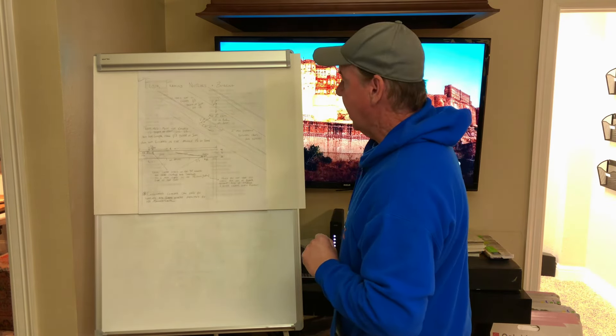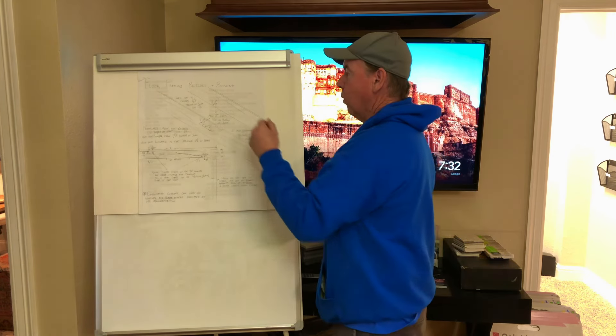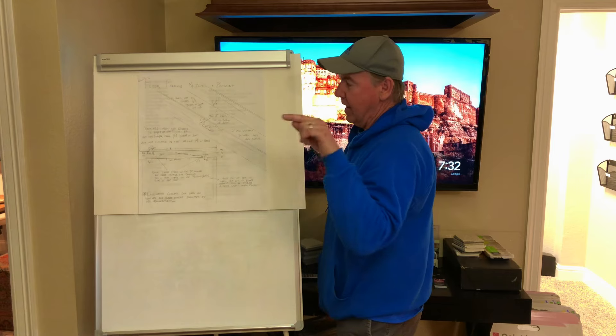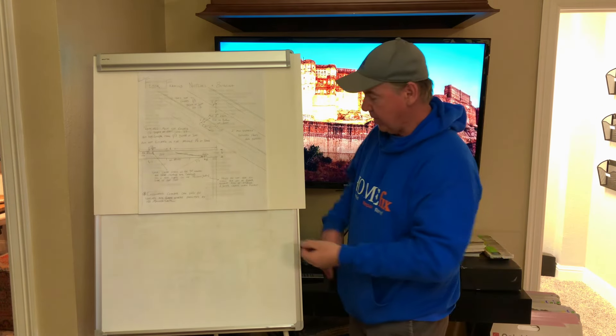That's basically what I've got on that. Any questions on joists? It's probably more important than the walls in my opinion, just because the whole rest of the house sits up on top of these things. If you mess it up, you have to get an engineering letter that lets inspectors know how to fix it right so they'll pass it.